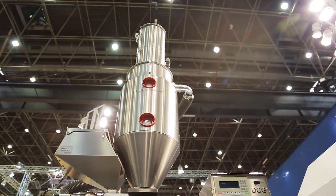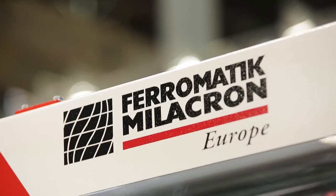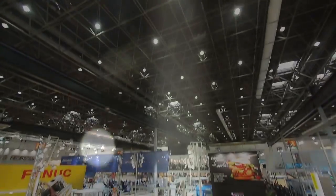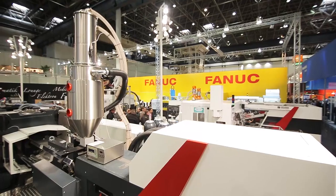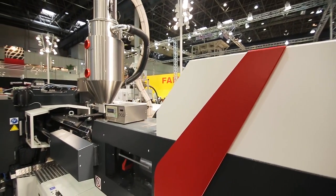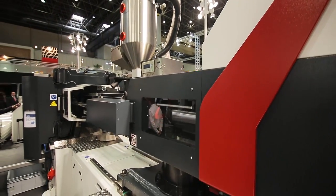Welcome at the K show and at the Ferromatic Melachron booth. My name is Torsten Thümen. I'm working for this company since 2007 and I'm responsible for the research and development department in Europe. We are a global company and we are producing machines for plastic processing such as extruders, blow molding machines and injection molding machines.